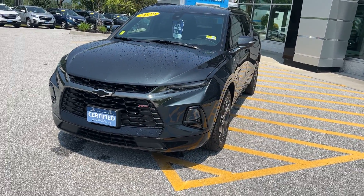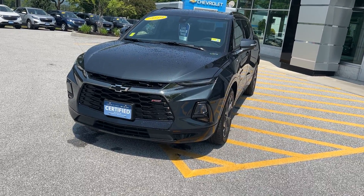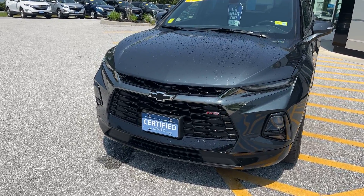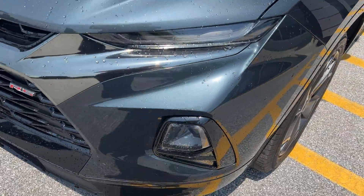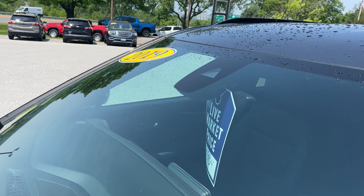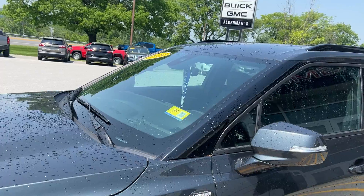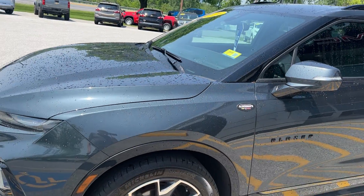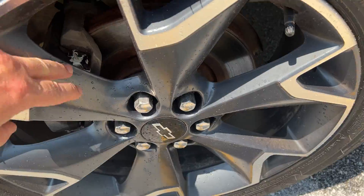This is the RS package, a very nice-looking package. It has graphite light metallic paint, which is a very pretty color. With the RS package you have your black bow tie in the front, your red badging, fog lights in the front, a high definition camera up there, lane keep assist, auto high beam headlights, and automatic emergency braking.